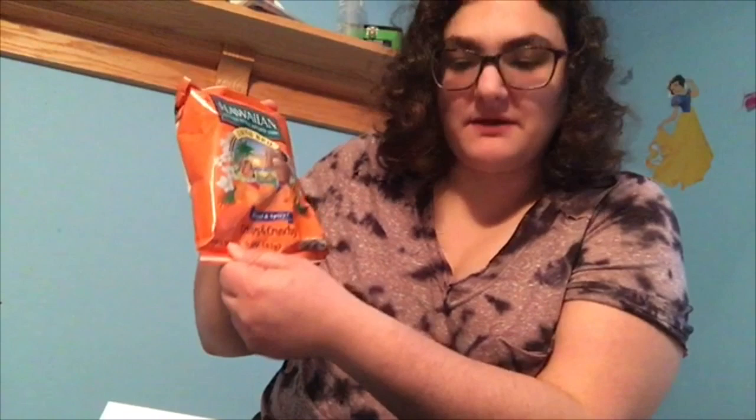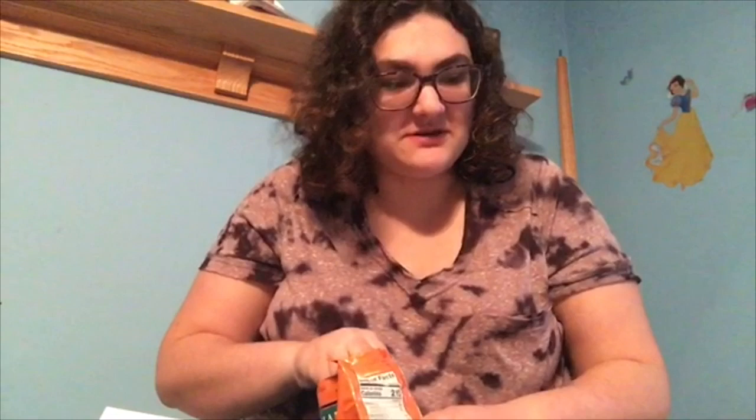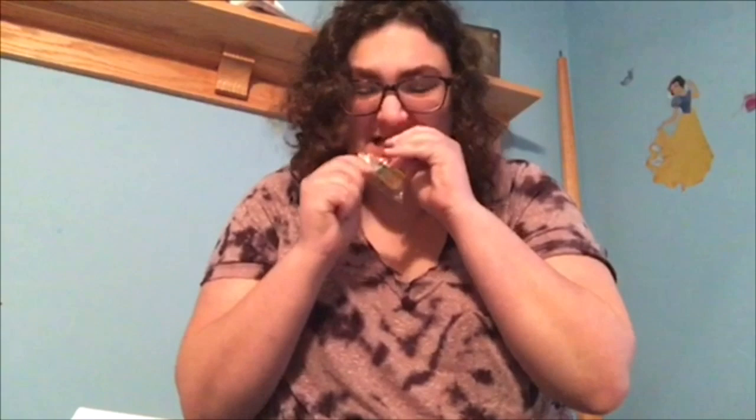Hawaiian kettle style potato chips, luau barbecue. These gummies look like a pineapple — that's what they are! Pineapple gummies. Button-sized gummy pineapples packed with sweet pineapple flavor. They look like SpongeBob's house! Oh, very pineapply but very delicious.